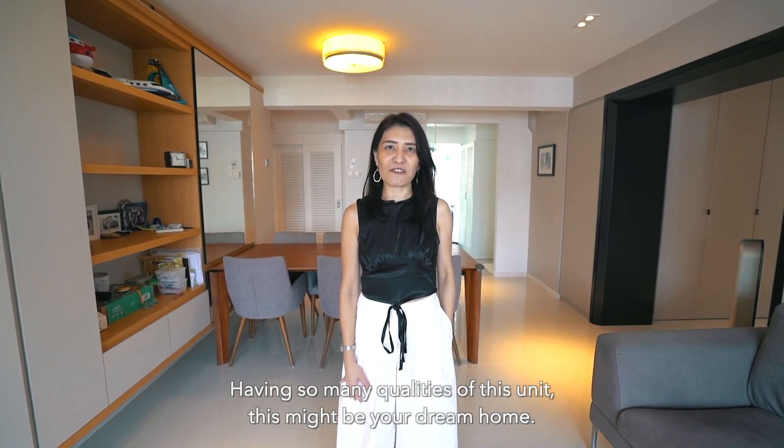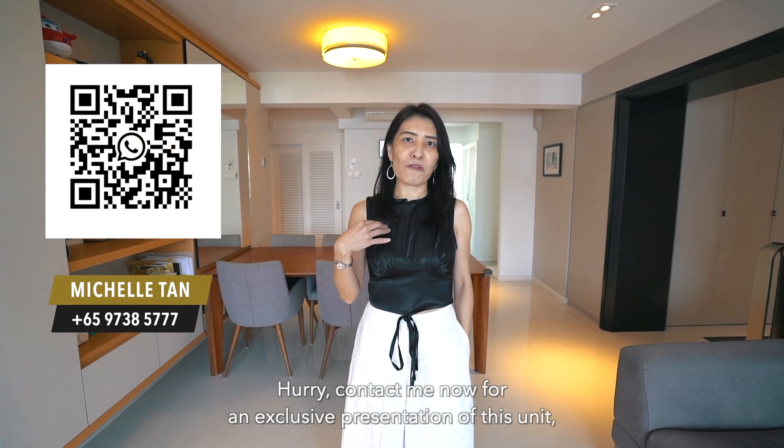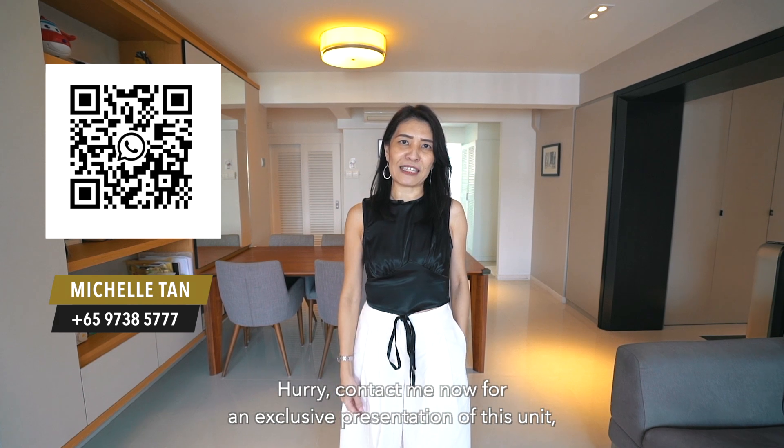Having so many qualities, this unit might be your dream home. Hurry, contact me now for an exclusive presentation of this unit. I'm Michelle, see you soon!